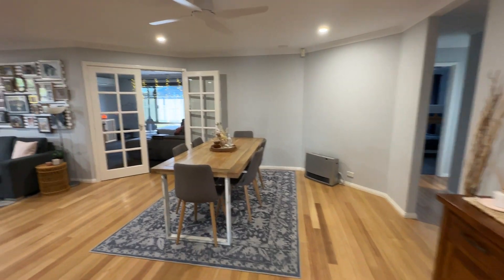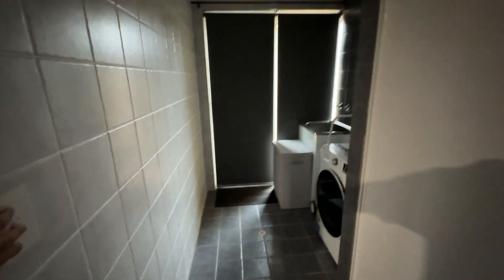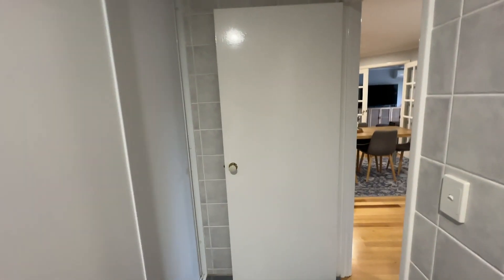Good open plan living space here — we'll come back to this. Big laundry with plenty of storage, good space, full height tiling and down lights.